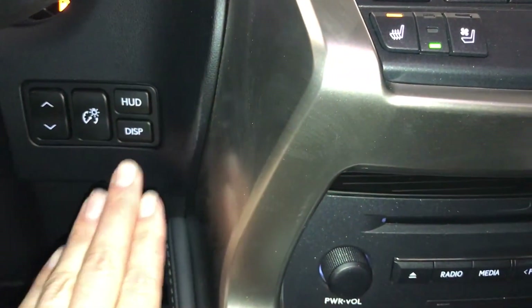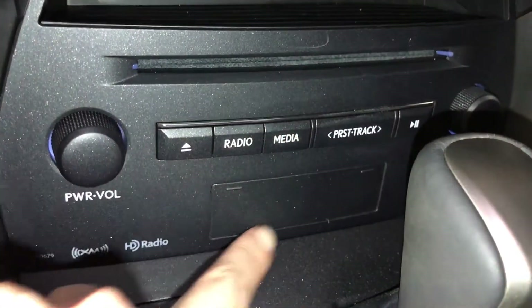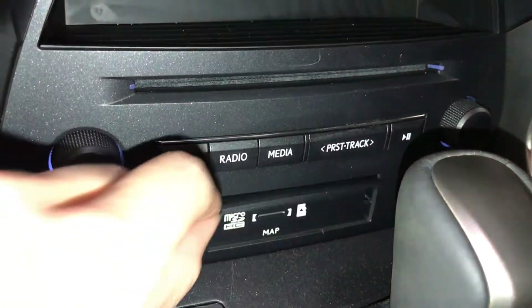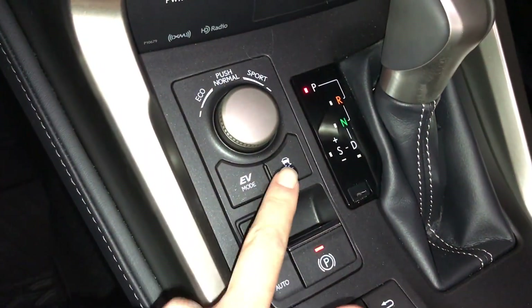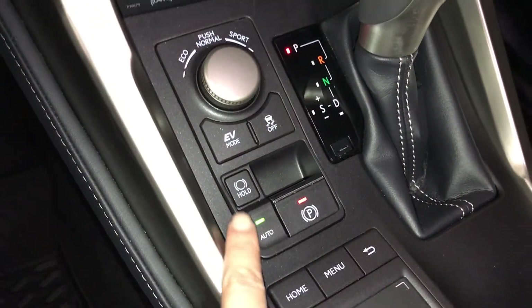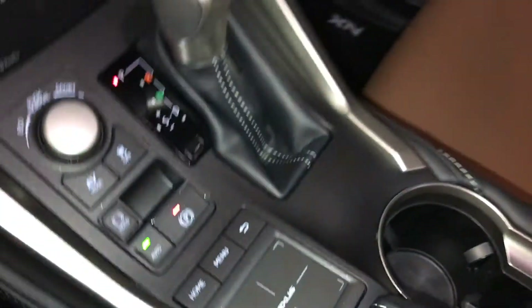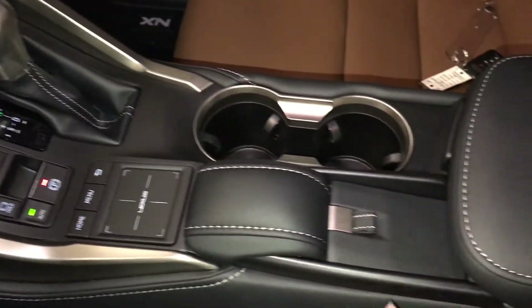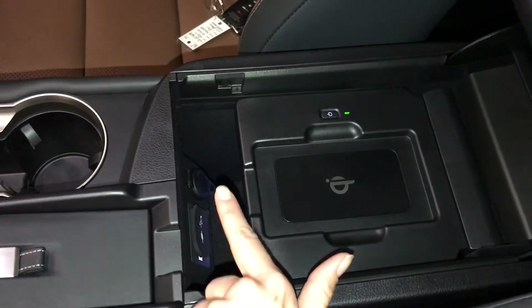You have a heads-up display, a little cubby hole, disc loader, and shortcut buttons for audio. There are eco, normal, and sport drive modes, EV mode, traction control, electronic park brake, and brake hold. The Lexus trackpad is here. Underneath your armrest you'll find a wireless phone charger, audio controls, and a power outlet.